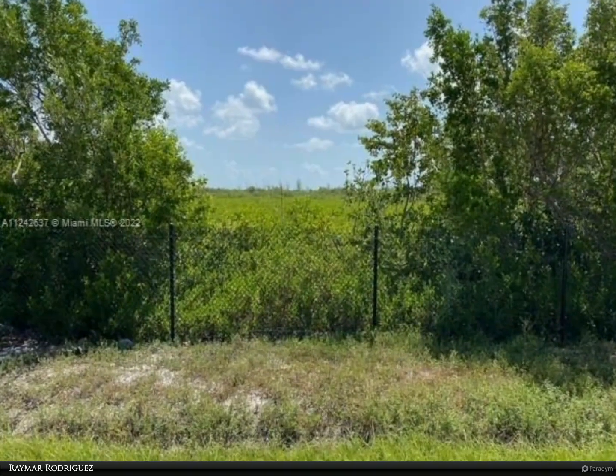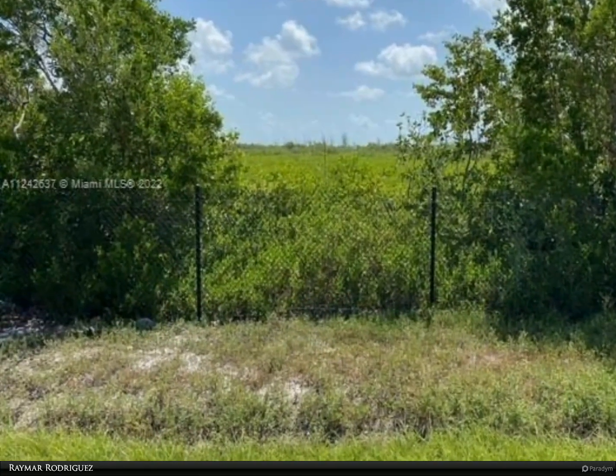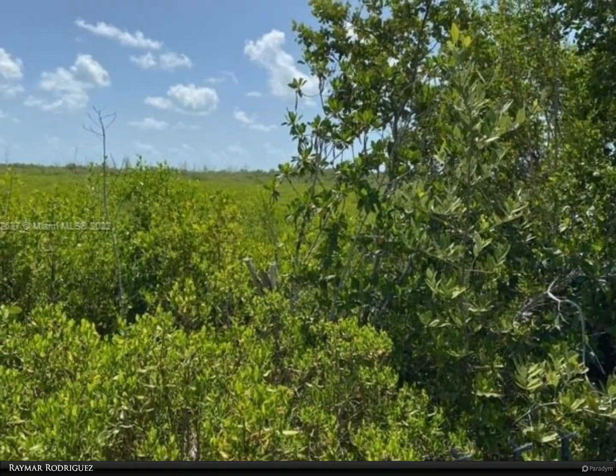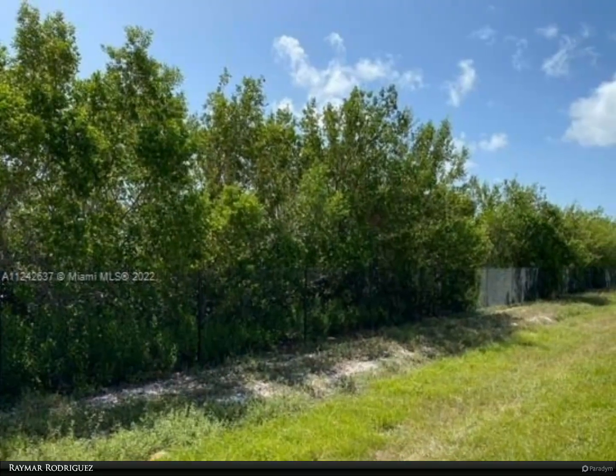This Berkshire Hathaway Home Services Florida Realty property video is presented by Raymar Rodriguez. 6.5 acres of land from US-1 to Manatee Bay. This lot is located on US-1 between Florida City and Key Largo, and contains mangroves.